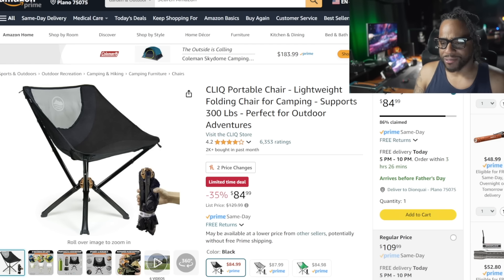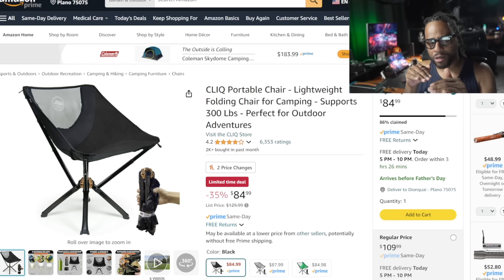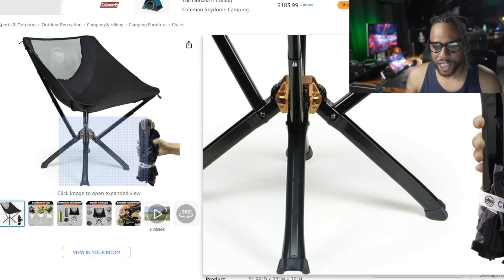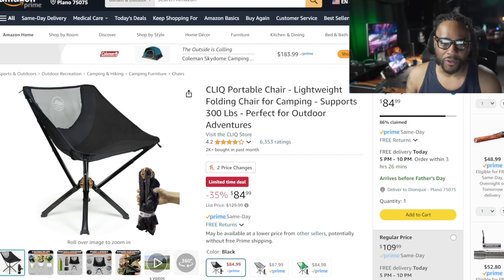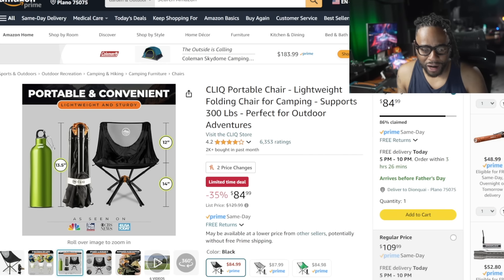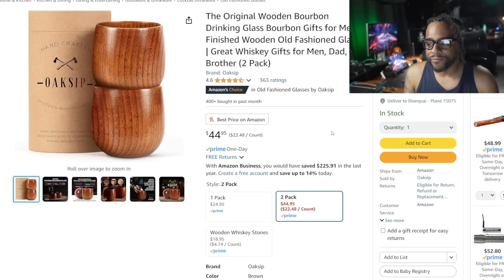This is a lightning deal — the Clip portable chair. If you have somebody who's always going camping, going to soccer games, or anywhere you instantly need a chair, these things are so small you can literally keep them under your seat or in your trunk. You're saving 35% off list — it normally sells for $109, so you're really saving about 25%. It's a great lightweight chair for on the go — about the size of an umbrella, 13 inches when completely folded down, and it supports all sorts of weight.